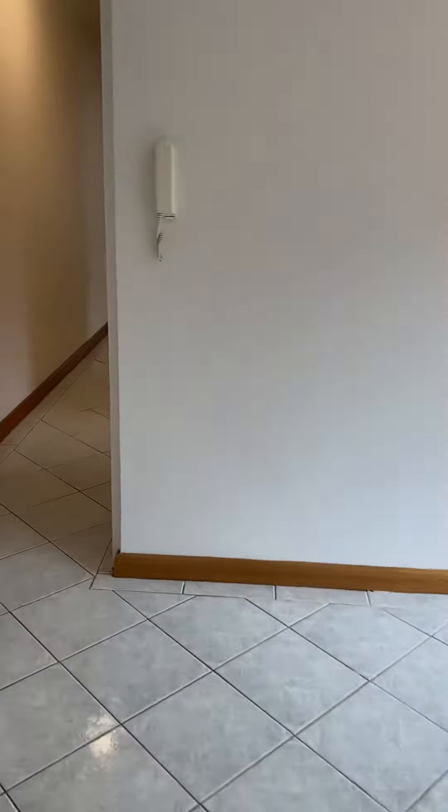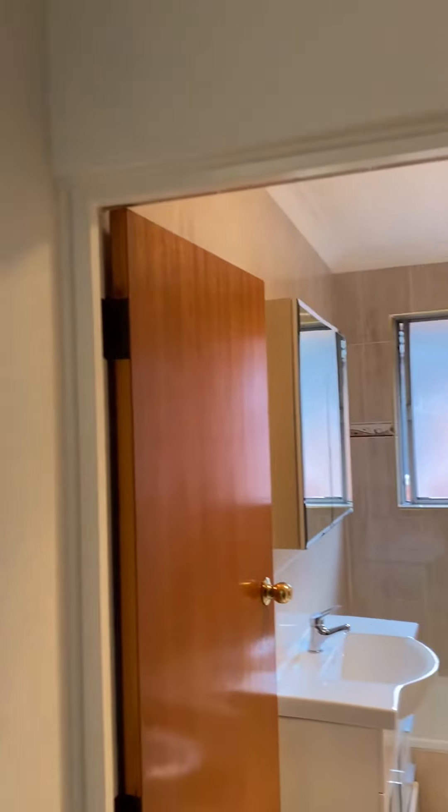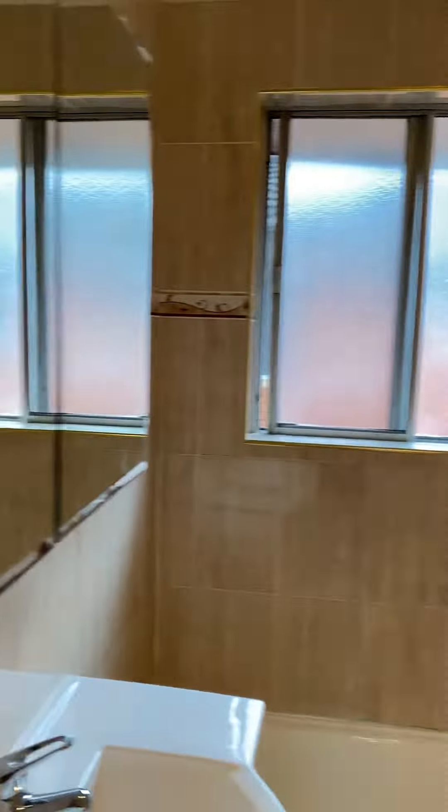Making our way into the hallway, we've got a renovated and updated bathroom to my right.